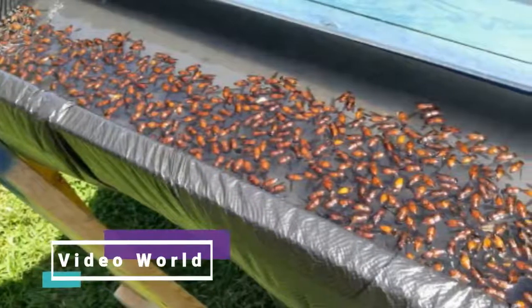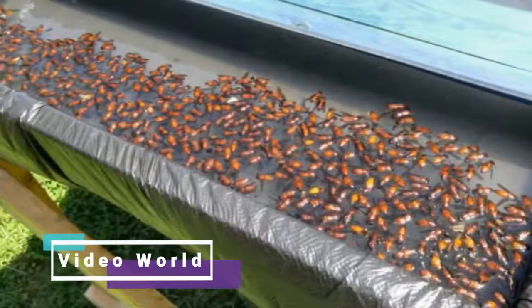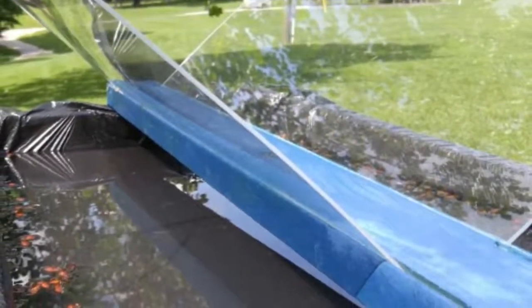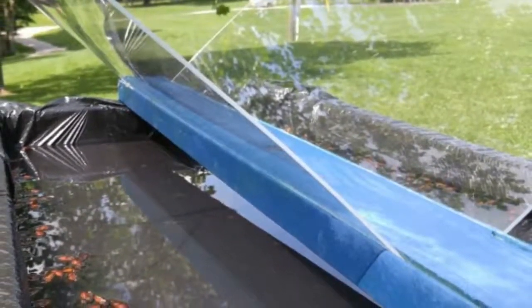Check out this video that a man in Tennessee shared. It shows how well the horsefly trap works. As you can see, it has been viewed over 7 million times.